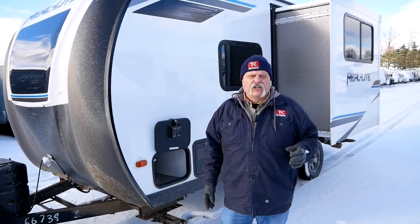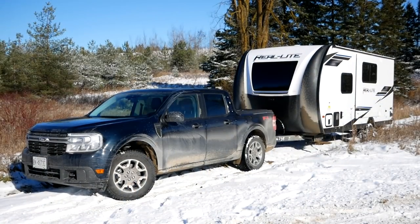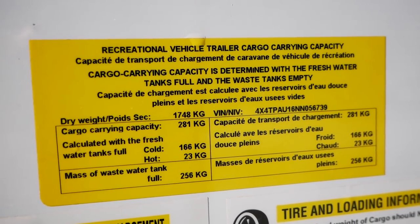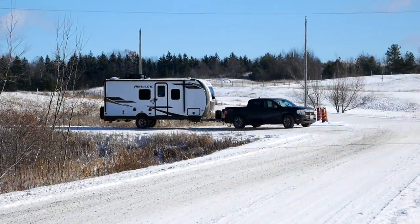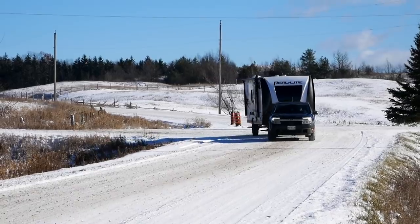Let's look at the specs here on this Palomino. It's a little over 21 feet long, approximately 3,700 pounds dry, and probably gets up to around 4,600 pounds loaded up. The dry weight was actually a really good combination for that Maverick, which is one of the reasons we towed with it.